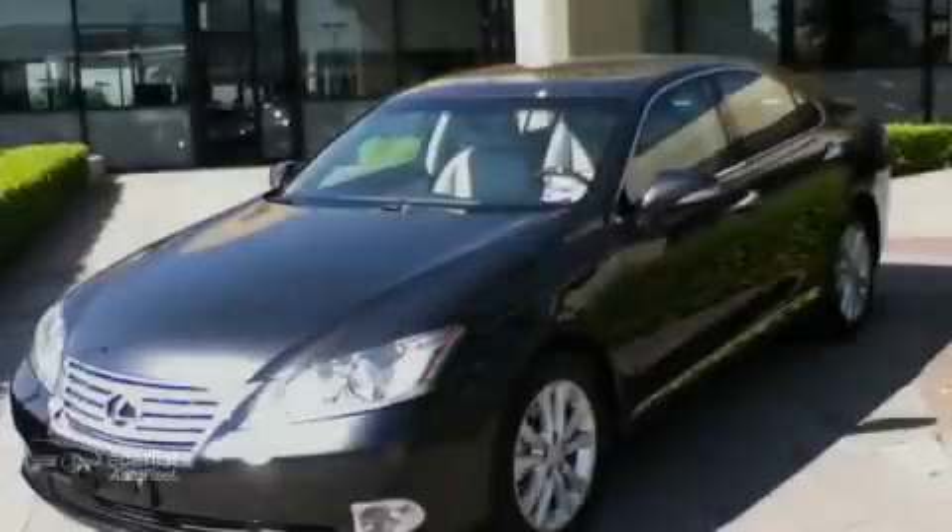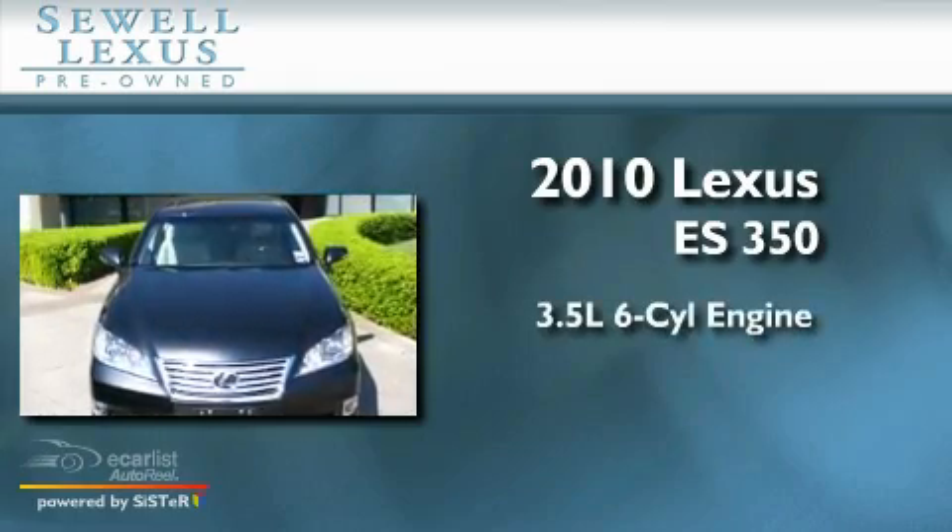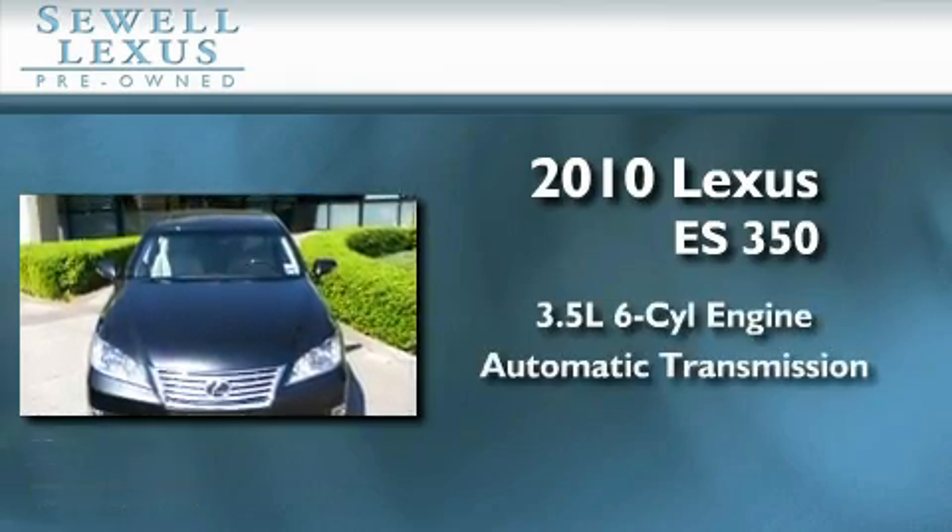Sewell, obsessed with service since 1911. This is a 2010 Lexus ES350. It has a 3.5-liter 6-cylinder engine and an automatic transmission.